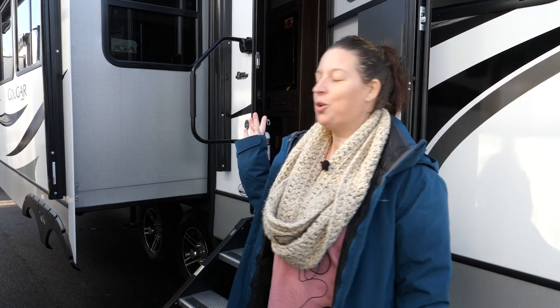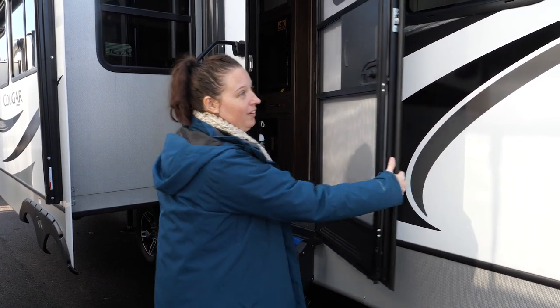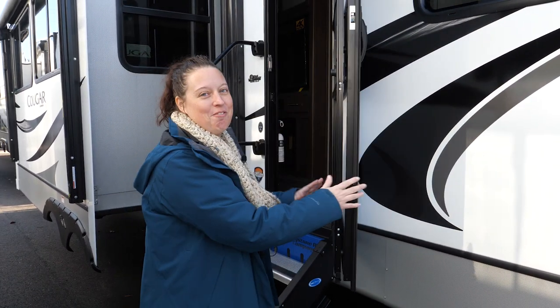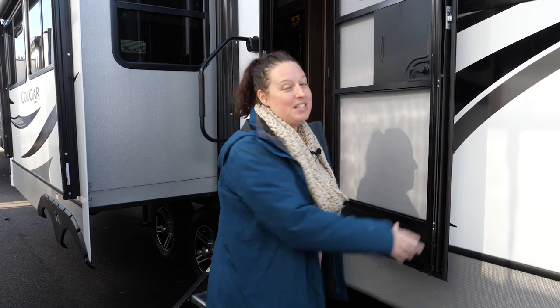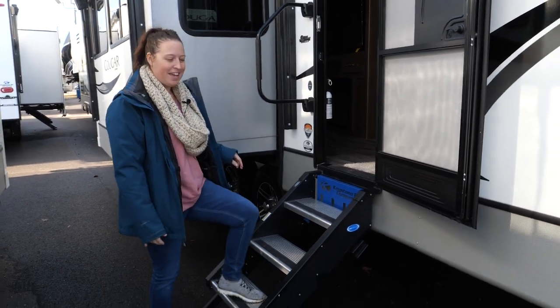We are here with our friends Midwest RV and we're going to tour this fantastic Keystone Cougar. It's a 31 MBS and it's pretty cool. There's a lot of stuff going on outside. Two things I noticed right off the bat: this door does not fly away, so that's pretty great on a windy day. And the second thing that I love — solid steps.